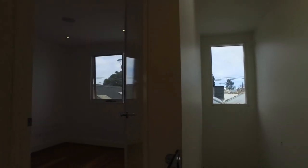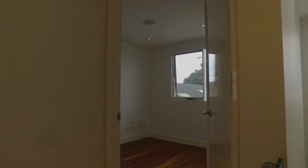Well, this will conclude the marketing video for 18 Gregg Street in Albert Park. Should you have any questions, feel free to contact Melbourne Real Estate. Thank you for watching.